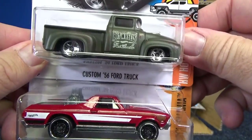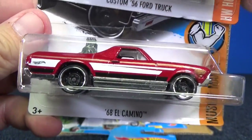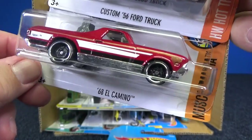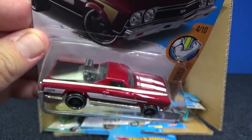Here you have the Custom 56 Ford truck with regular five-spoke wheels, and the 68 El Camino. That's interesting — I thought they released this truck with these wheels before. Looks better with those wheels, but I like the five spokes. I know some people don't like the five spokes — I like the five spokes myself.